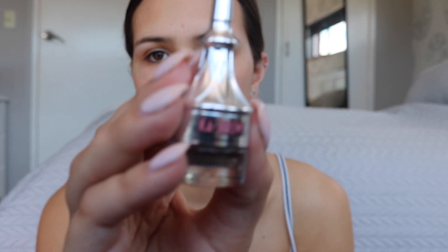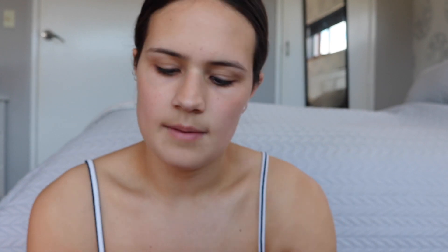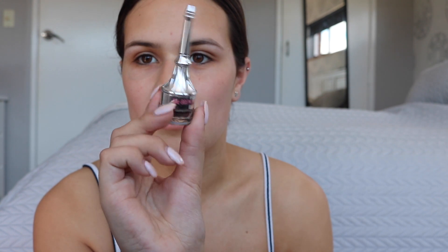I'm going to start on my eyebrows as usual and I'm using my Cabral in the shade 4. I recently just purchased the Benefit Brow Contour Pro — it's got two brow shades and two highlighting shades on it. I'm still testing it out.